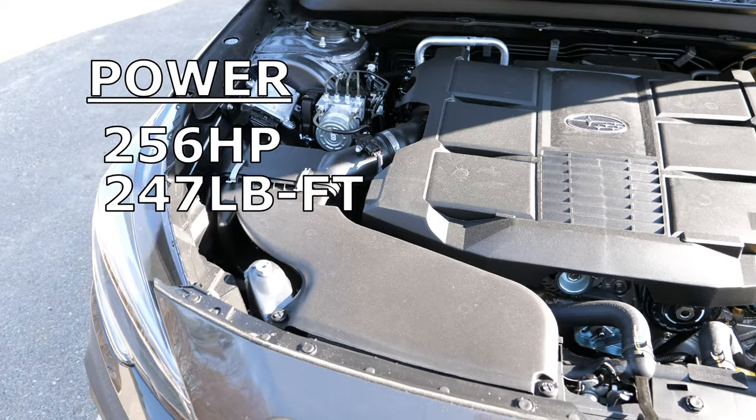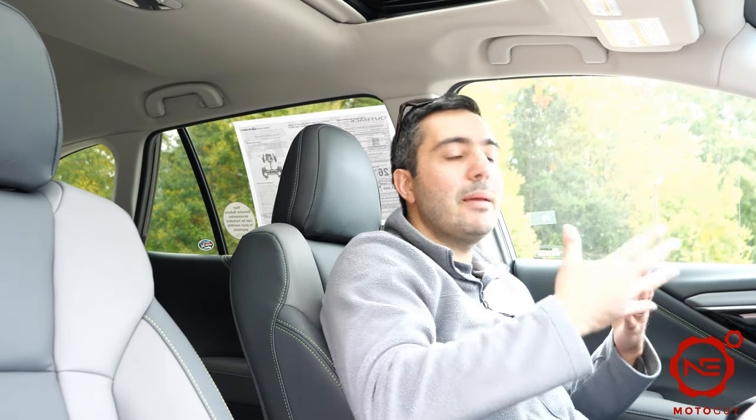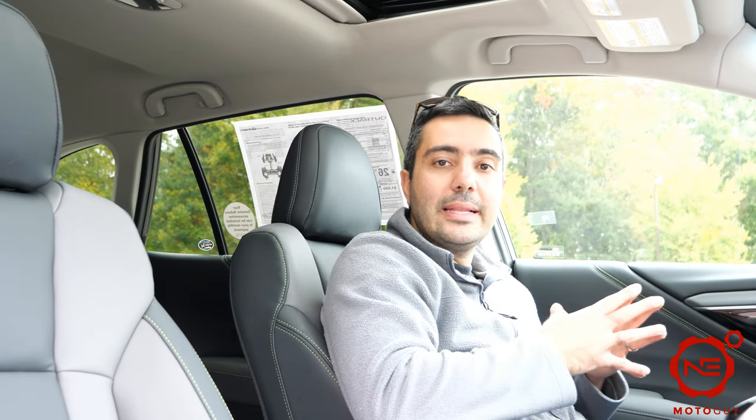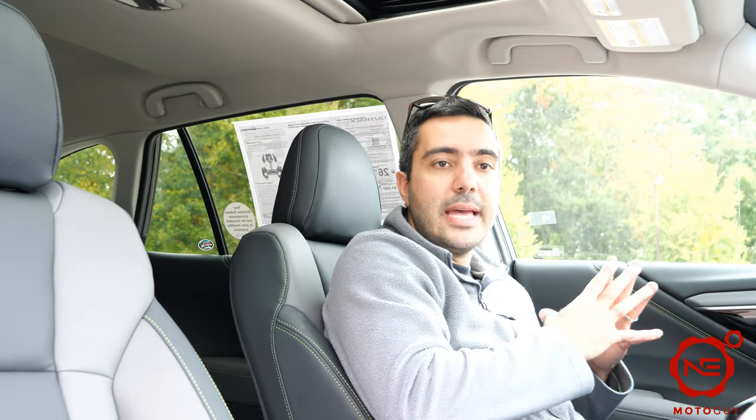Previously there was a 3.6 liter flat-six variant available. The motor in this XT is essentially taking the place of that six-cylinder, so there will no longer be a six-cylinder motor option available in the Outback and the Legacy. However, you're pushing the same power but a lot more torque in this four-cylinder version.